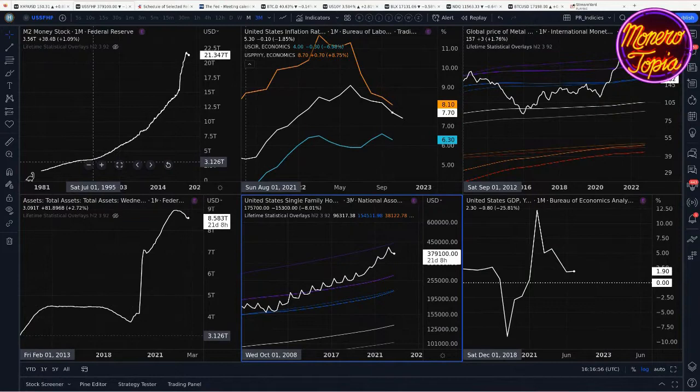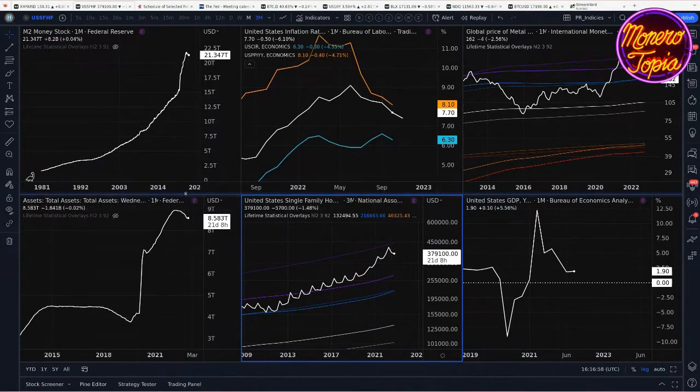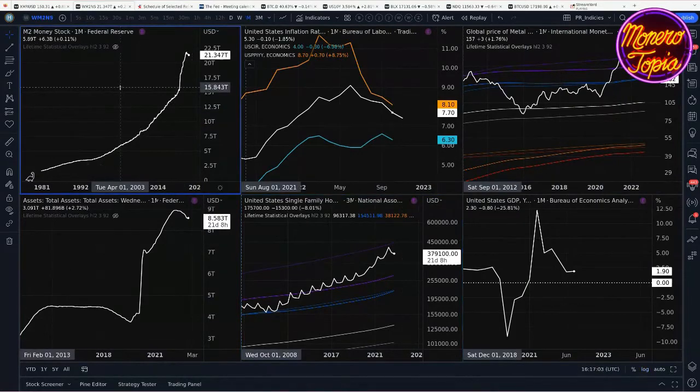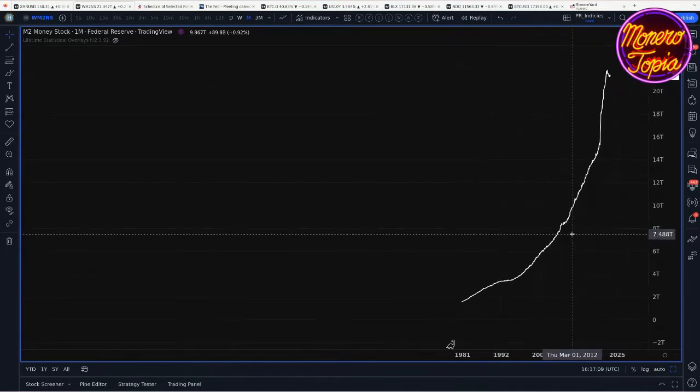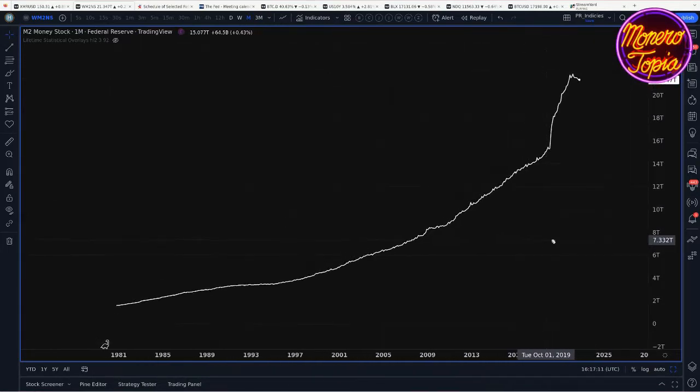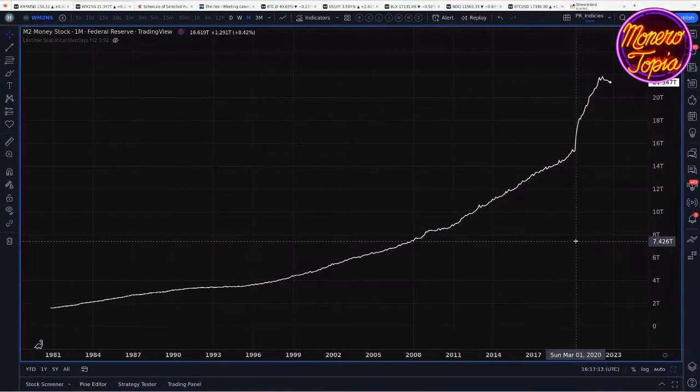Before we talk about all the economic numbers coming out next week, I thought it would be a good idea to touch on the reason why we use log charts. There's often a debate — should you use log charts or something else? The answer is pretty simple. This is the M2 money supply. For those who don't know what M2 is, it's a measure of all the U.S. dollars in existence. M2 money includes M1.